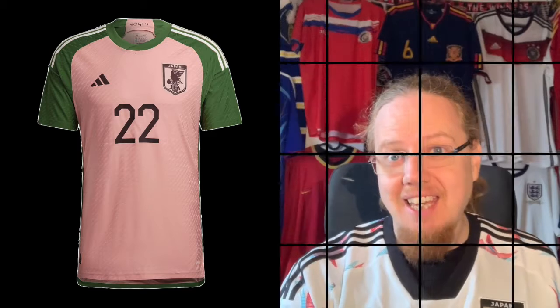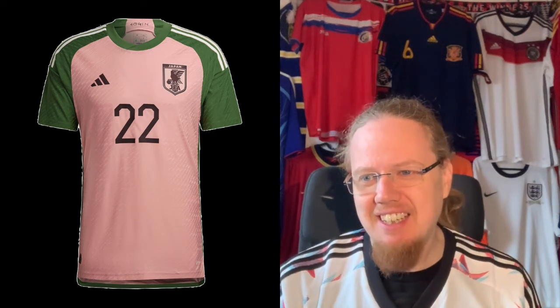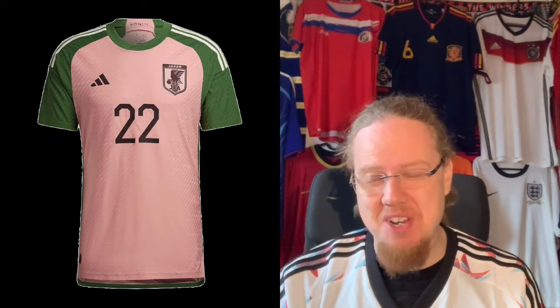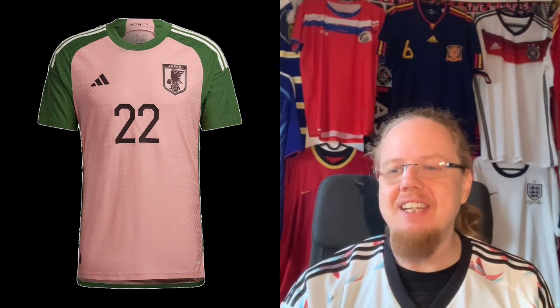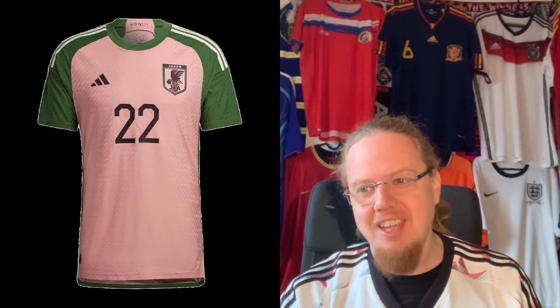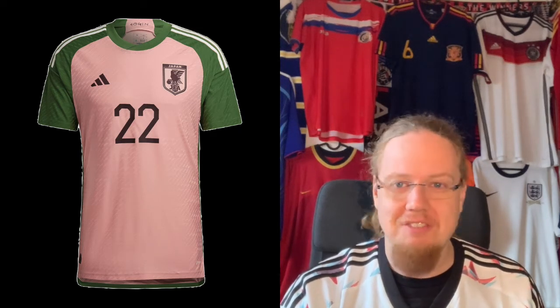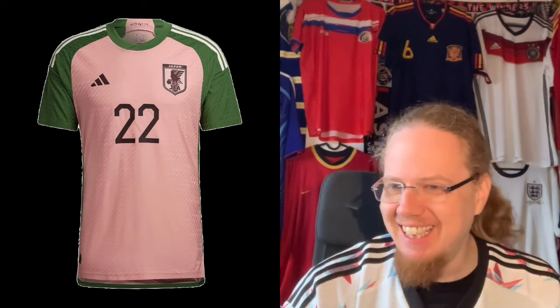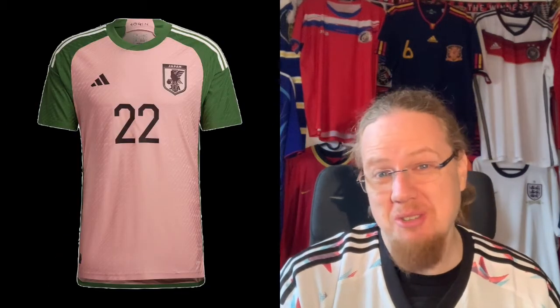Japan also released a third kit — the so-called wagashi look — based on a traditional Japanese sweet that is green and pinkish. Going from the best kit, we've easily hit the worst one. I know this one divides opinion; some really love it, some don't at all. The colors are just so off. I totally get that the colors are exactly from the dish, but they should never be worn together on a soccer jersey. That is almost worse than the Spanish away jersey. I give it the same grade — 2 stars. It's not a good looking jersey.